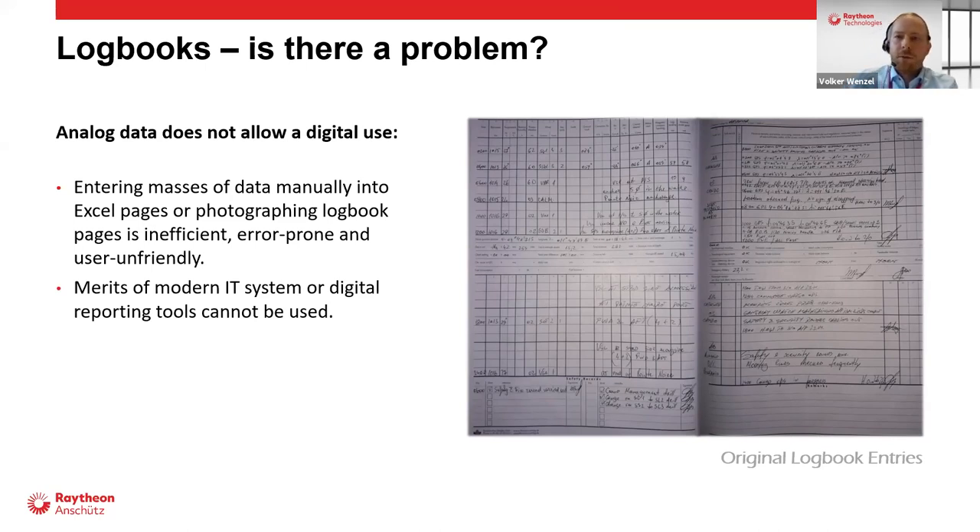As long as digital data has to be transferred by hand, the merits of modern IT systems and digital reporting tools cannot be fully realized. The data is there — the missing information is the operations of the officer on the bridge. If you take the logbook — there's everything inside — and you digitalize it and transfer it to the company's IT systems, you have the full information of navigation and operation of the vessel.